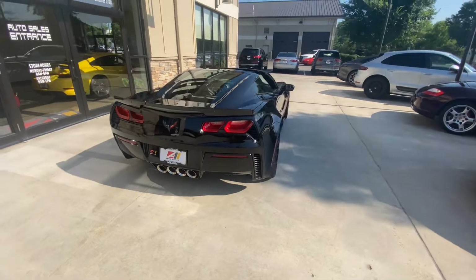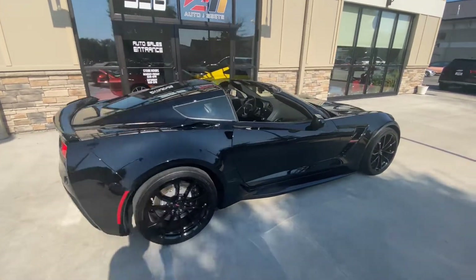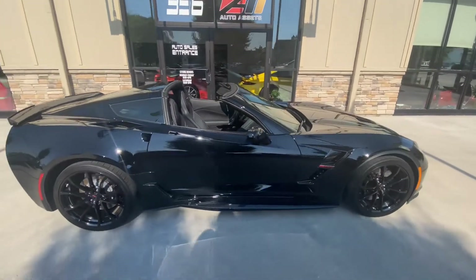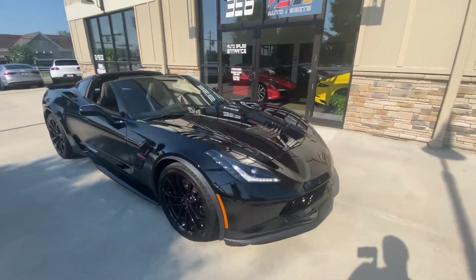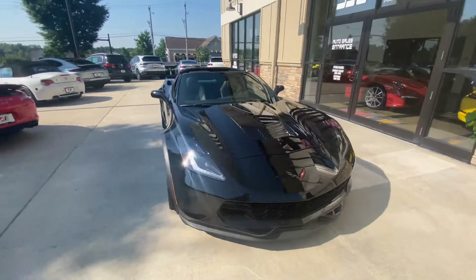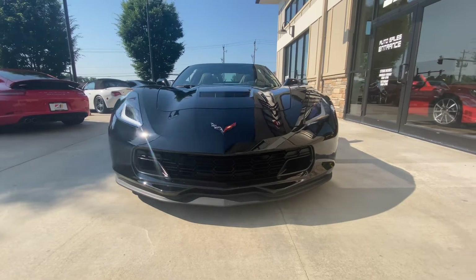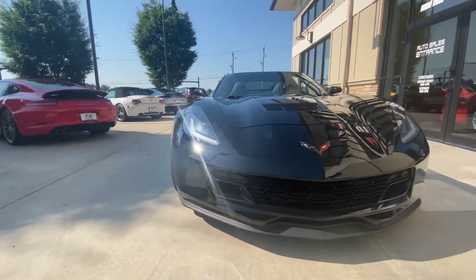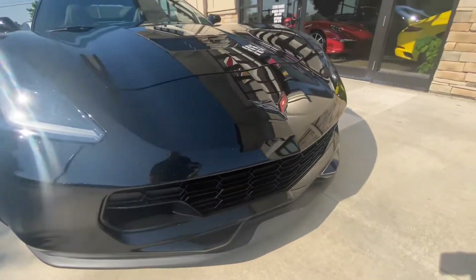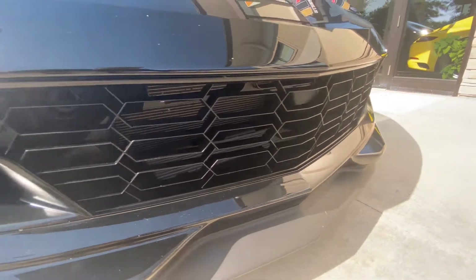The exterior paint is just standard black. There are a few light scratches up here on the front bumper, nothing very significant at all.